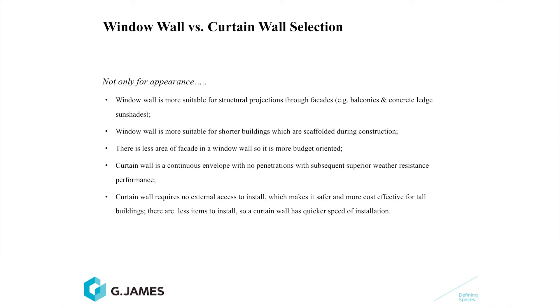However, curtain walls aren't necessarily the only option — window walls do have advantages in particular applications. For example, short buildings which require scaffolding around the outside for construction worker safety: that prevents the launching and installation of the curtain wall outside the edge of the structure. For short buildings, window wall installation is typically the quicker method and therefore, for program reasons, the ideal glazing system. A window wall installation happens while screens are still in place before they have lifted, whereas curtain wall happens under the screens with a lag period of about four or five weeks before the construction site is available.